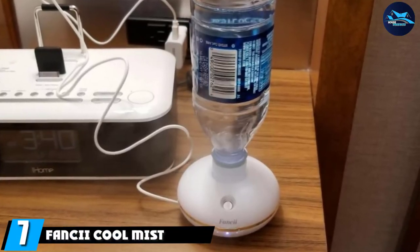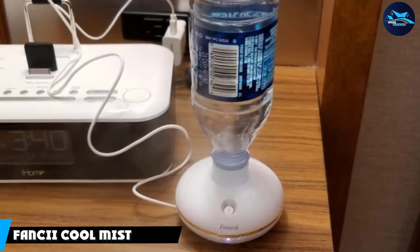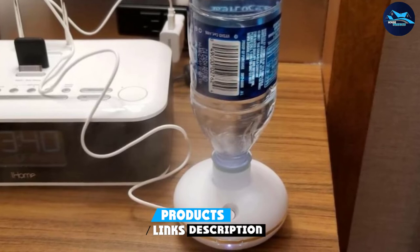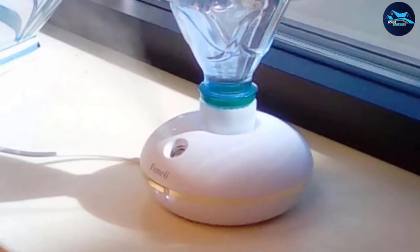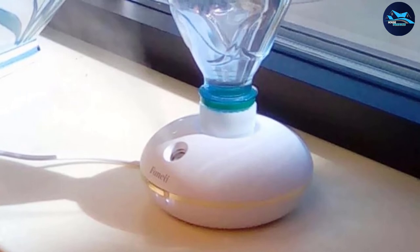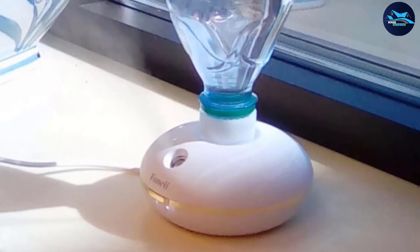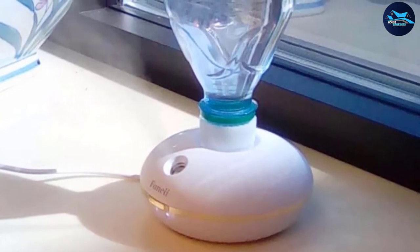Moving on to number seven: the Fancy Eye Cool Mist. The Fancy Eye Cool Mist personal mini humidifier is an incredibly neat, innovative creation. Basically, all you purchase is a stand and then use your own individual water bottle to create the humidifier. The result is an efficient, inexpensive product that actually works — the stand uses advanced technology to take the water from the bottle and turn it into moisture that fills the air.